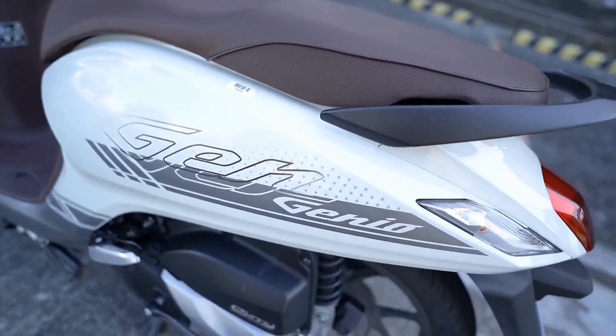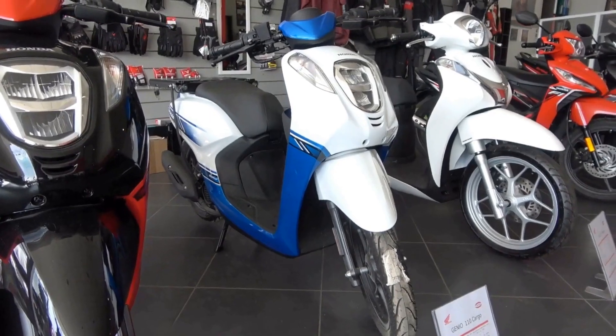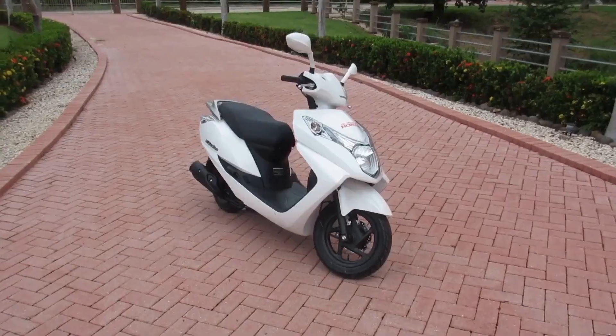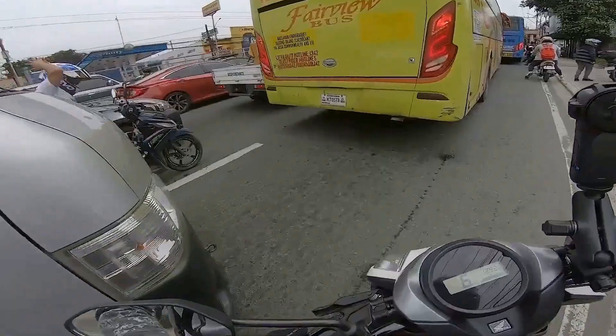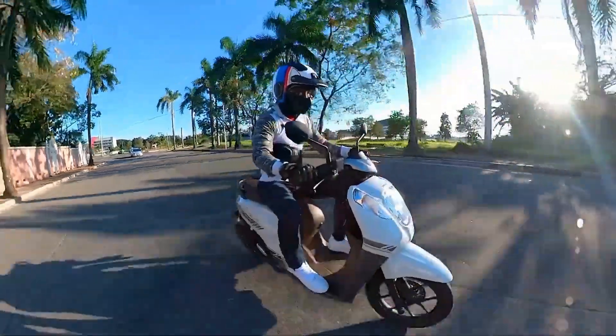Overall, the Honda Genio 110 offers a thrilling and effortless riding experience that is sure to leave a lasting impression on any rider. Looking for a stylish ride that's great for city commutes? Look no further than this 110cc beauty. With its sleek design and compact size, it's perfect for maneuvering through tight spaces and getting around town with ease.